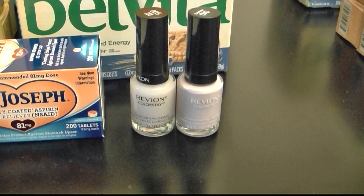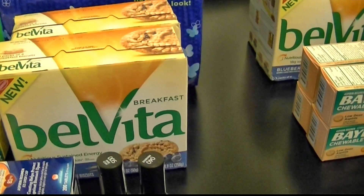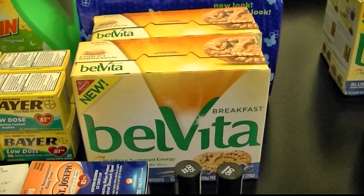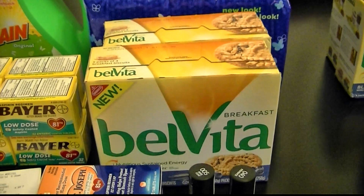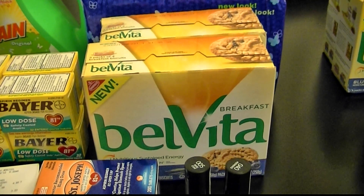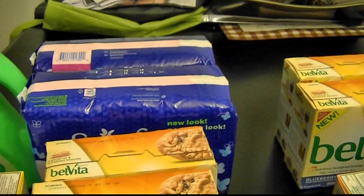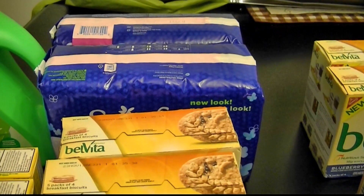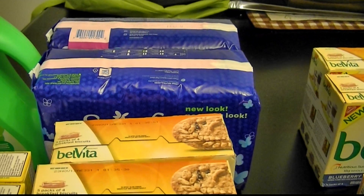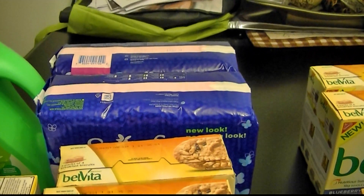For the two Revlon nail polishes I paid $1.48 and got back a $4 plus up. The BelVita biscuits were $3 each — I got two of those. I used two of the $1 Rite Aid coupons from Facebook and two of the 75 cents off manufacturer coupons. Then I got two of the Stayfree — those are $3 each at Rite Aid — and I used two of the $2 manufacturer coupons. So you pay $2 for two and get back two $1 plus ups, meaning you're paying zero for those after your plus ups.